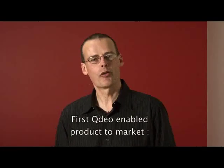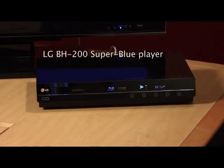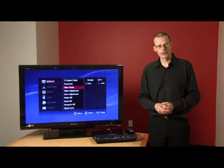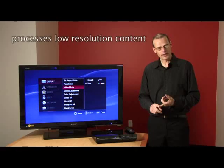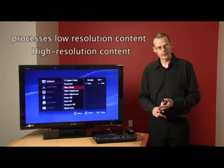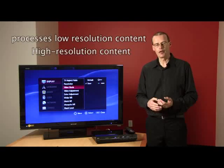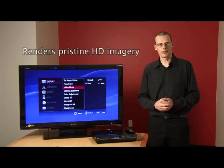One of the first QDO-powered products to come to market is this LG BH200 Super Blue Player. Using QDO technology, it processes both low-resolution content from a standard definition disc, as well as high-resolution content from HD DVD and Blu-ray discs, in both cases rendering a pristine HD image.